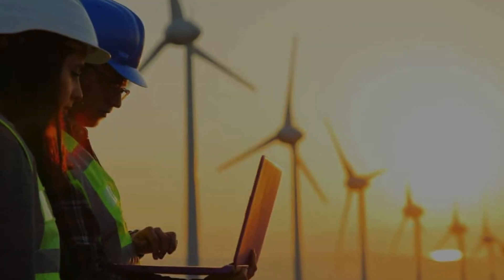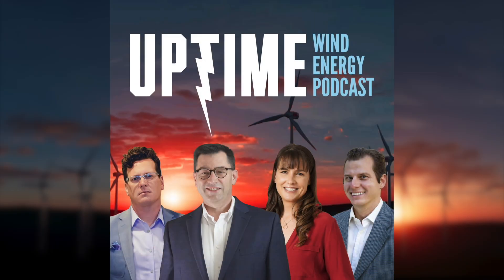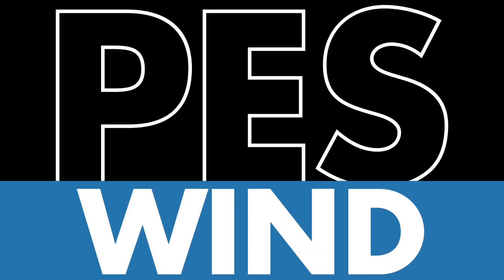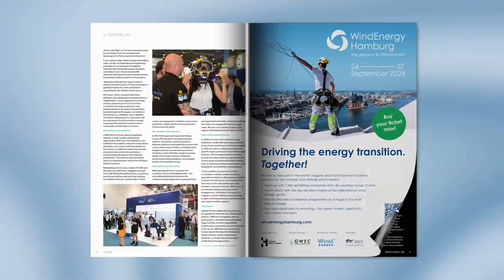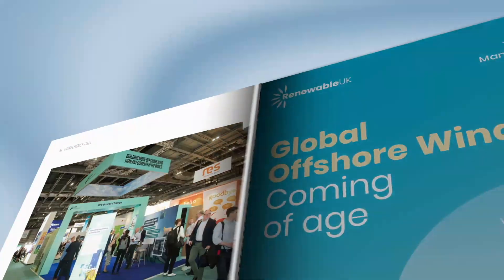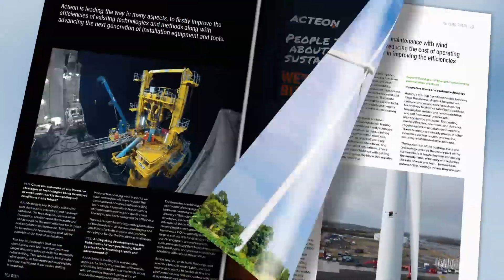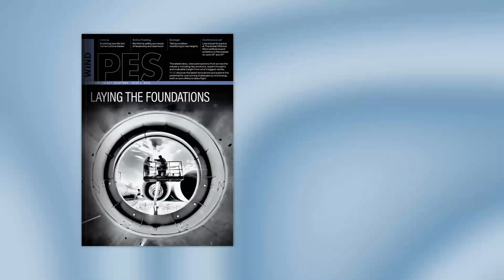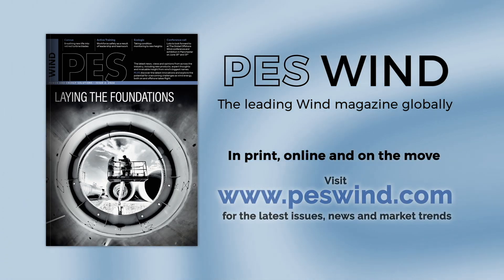As wind energy professionals, staying informed is crucial and, let's face it, difficult. That's why the Uptime Podcast recommends PES Wind Magazine. PES Wind offers a diverse range of in-depth articles and expert insights diving into the most pressing issues facing our energy future. Whether you're an industry veteran or new to wind, PES Wind has the high-quality content you need. Visit PESWind.com today.